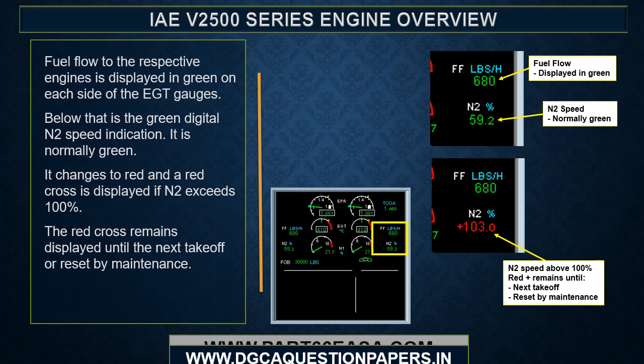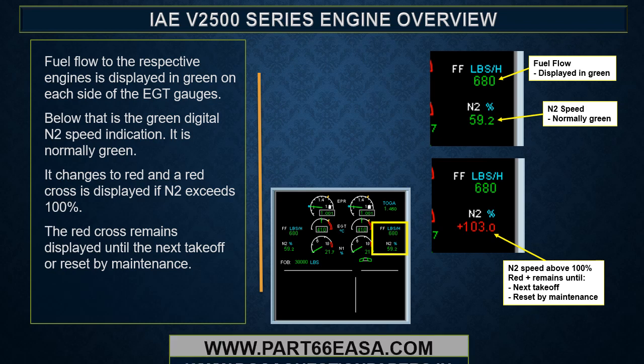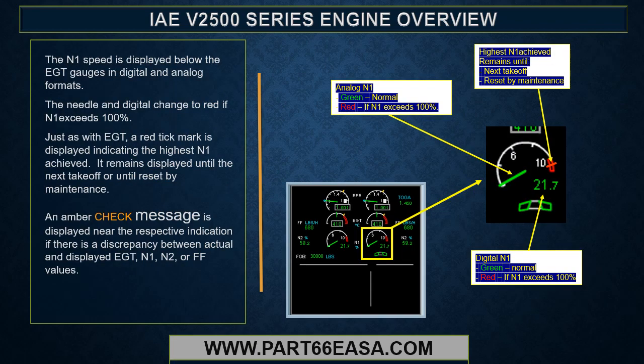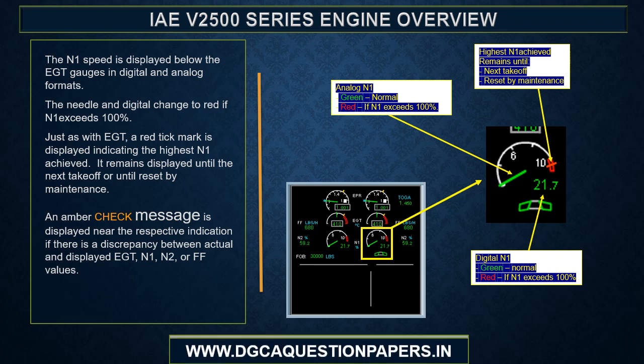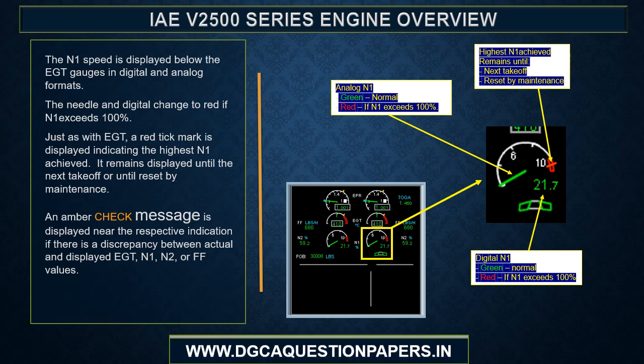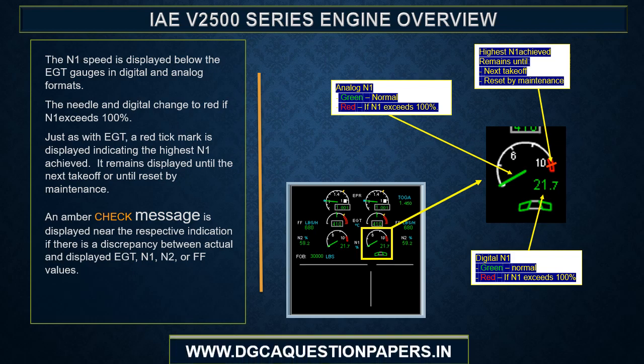Fuel flow to the respective engine is displayed in green on each side of the EGT gauges. Below that is the green digital N2 speed indication, which changes to red and displays a red cross if N2 exceeds 100%; the red cross remains until the next takeoff or reset by maintenance. N1 speed is displayed below the EGT gauges in digital and analog formats; the needle and digital indication change to red if N1 exceeds 100%, with a red tick mark displaying the highest N1 achieved. An amber check message is displayed if there is a discrepancy between actual and displayed EGT, N1, N2, or fuel flow values.